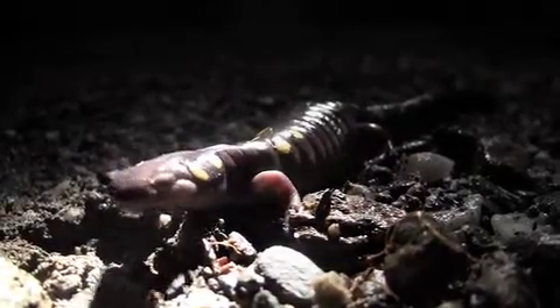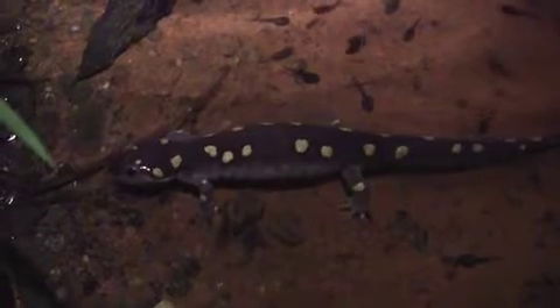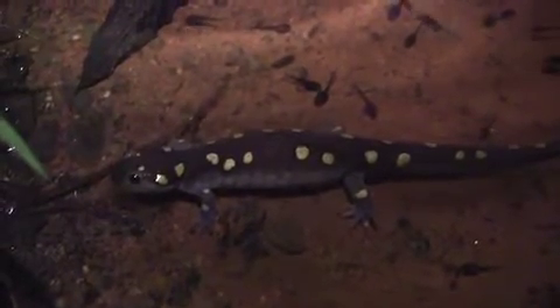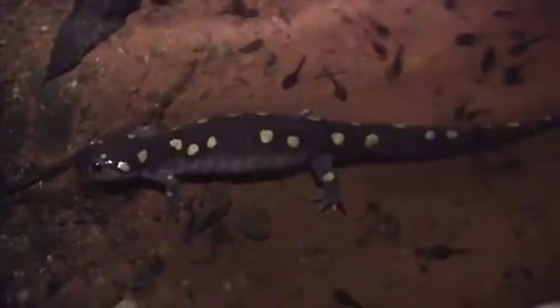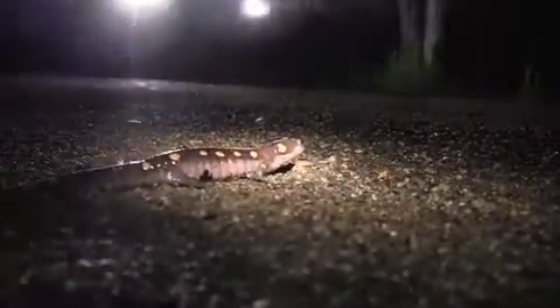Each spring, spotted salamanders, wood frogs, and other amphibians migrate to their breeding habitat — the vernal pools and ponds their species have used for hundreds or perhaps thousands of years. Superimposed upon this ancient world, however, is a newer world of roads and cars. In areas where salamanders, frogs, and toads are forced to cross even moderately busy roads, populations of these animals are likely to disappear.